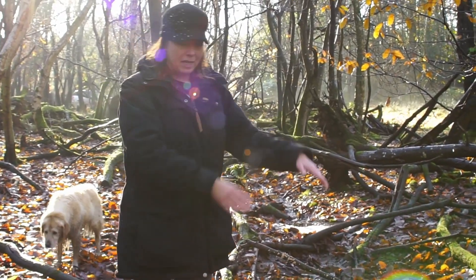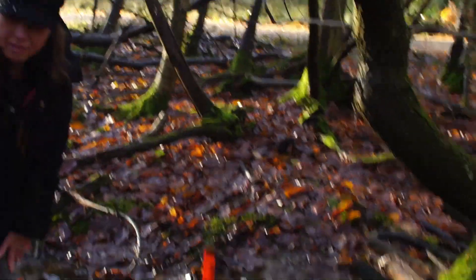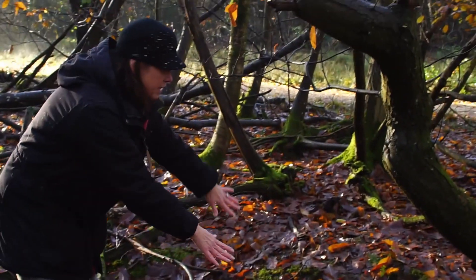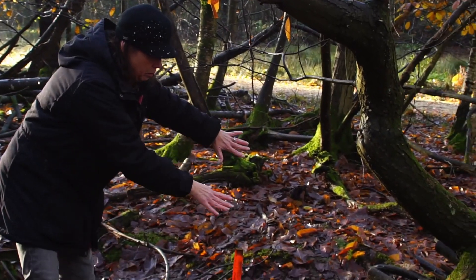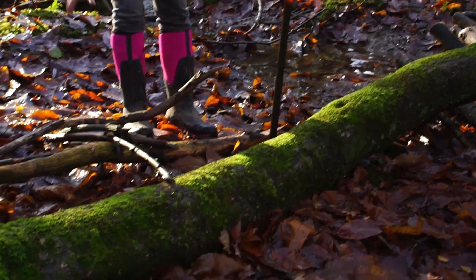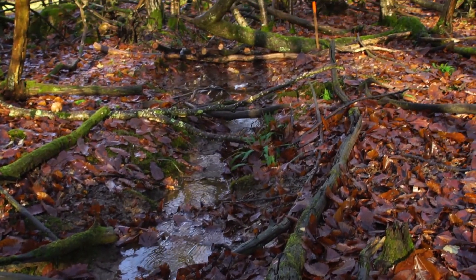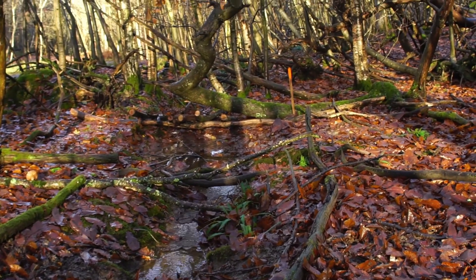Another feature of this particular dam is the way it's located next to this tree here, which has sort of fallen and grown out, so if it does get too full and the water starts to spread outwards, this forms part of the dam as well. The idea is you need to slow and spread the flow of the river, but you don't want to stop or divert it.